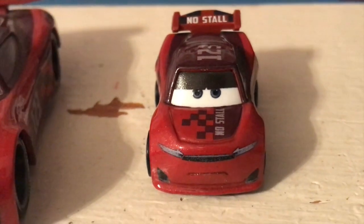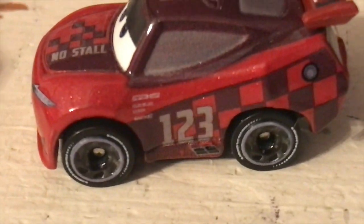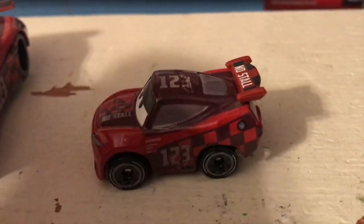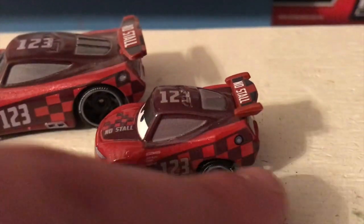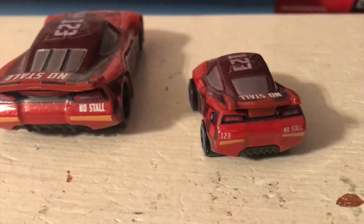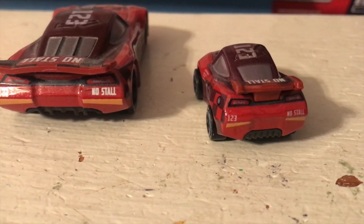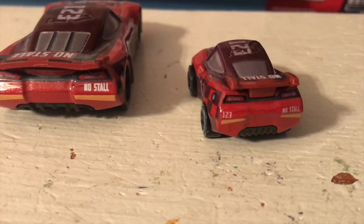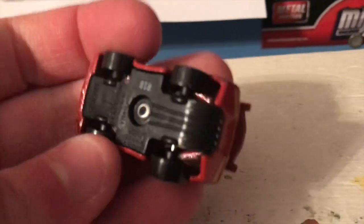He's got the same typical expression most minis of this mold have — just looks kind of bored — but this one definitely looks a bit more lively. You've got the No Stall logo on him, number 123 on the side. Secondary sponsors: Piston Cap, Combustor, Carbon, Cyber, and Synergy — one, two, three up there. Pretty accurate representation of the character, wheels are the right colors, No Stall on the back, cool checker pattern. Always nice to add another next-gen racer to my miniracers collection. I think I have most of them at this point.